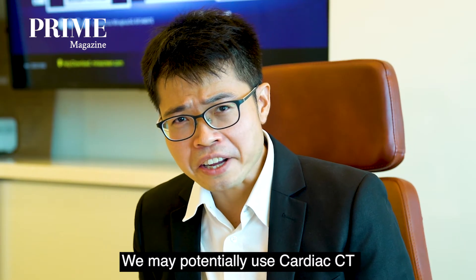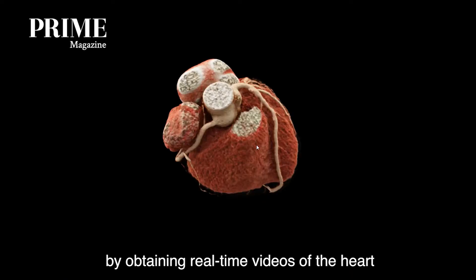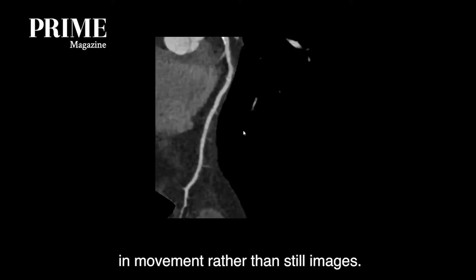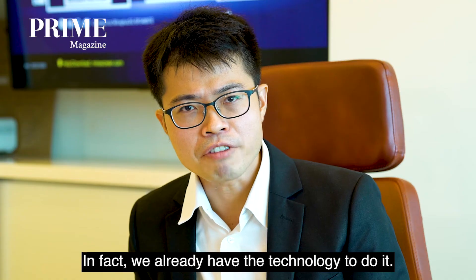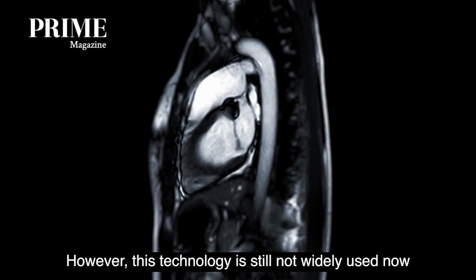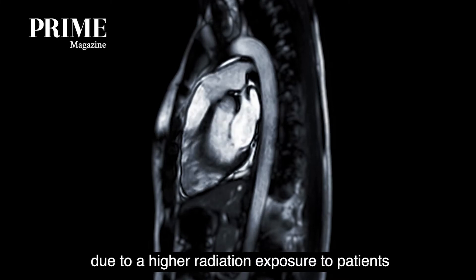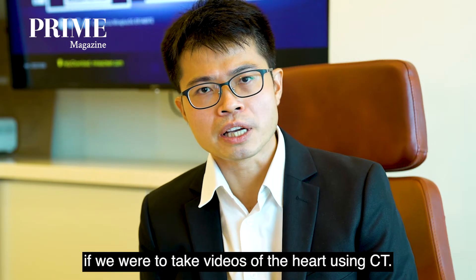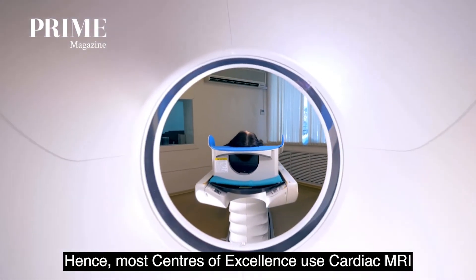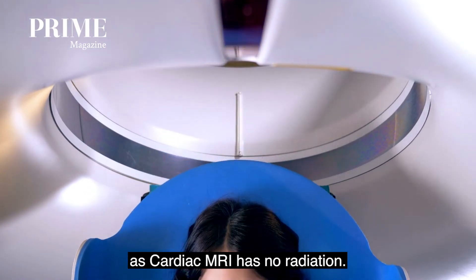We may potentially use cardiac CT for real-time dynamic assessment of the heart in the near future, by obtaining real-time videos of the heart in movement rather than still images. In fact, we already have the technology to do it. However, this technology is still not widely used now due to higher radiation exposure to patients if we were to take videos of the heart using CT. Hence, most centers of excellence use cardiac MRI to fulfill this purpose instead, as cardiac MRI has no radiation.